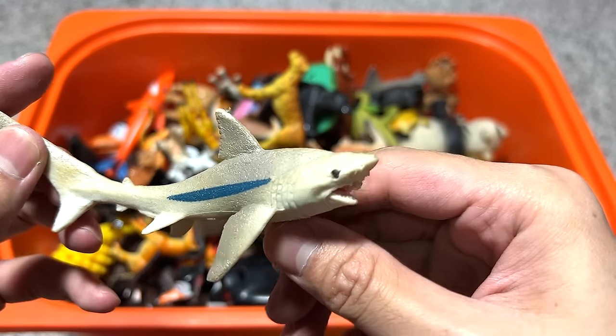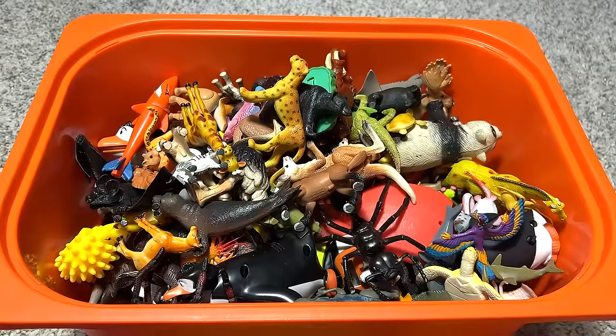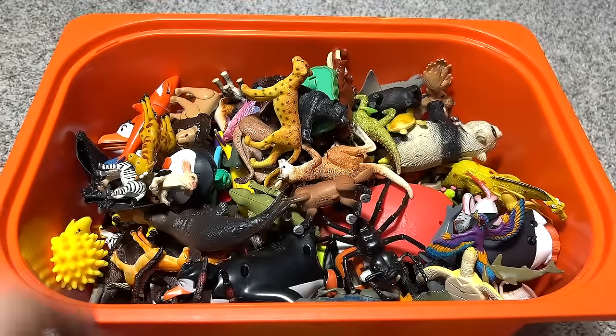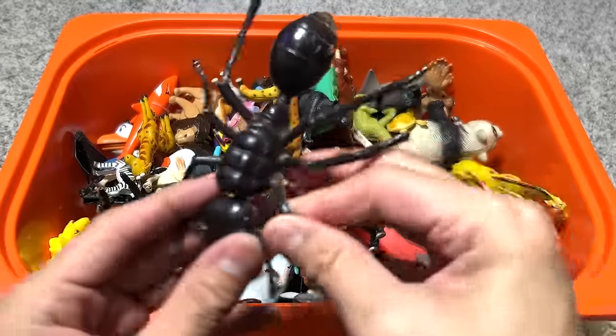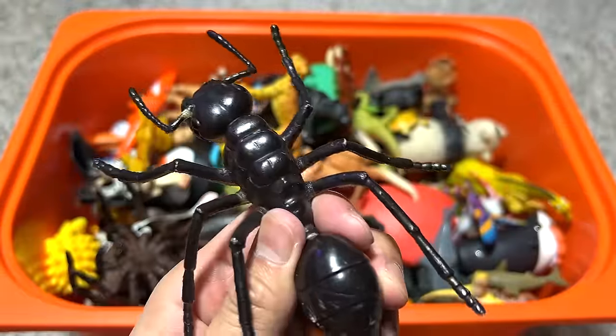This is a thresher shark — you can see the face has been beaten up by my puppy last time. And here is an ostrich, quite a nice one. I think this penguin is actually from Madagascar. Oh nice, an ant! Can definitely keep this in our insects collection.